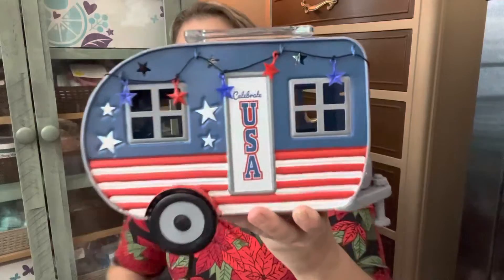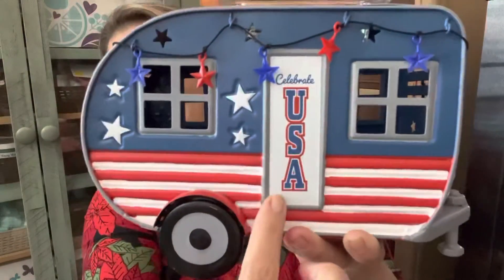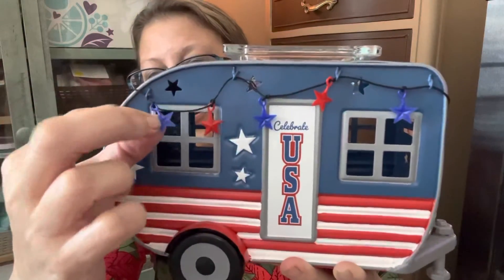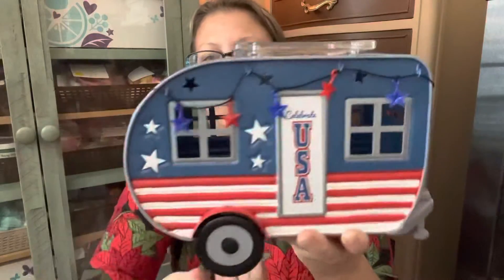So let's go and talk about the warmer. It is called Land of Liberty, and it's a 25-watt bulb warmer. And it's so cute. I normally don't pick up the warmers, but this one was so cute — it just spoke to me. You can see it says 'Celebrate USA' right on the door, and it has these really cute little stars, blue and red, and they go all the way around the warmer.